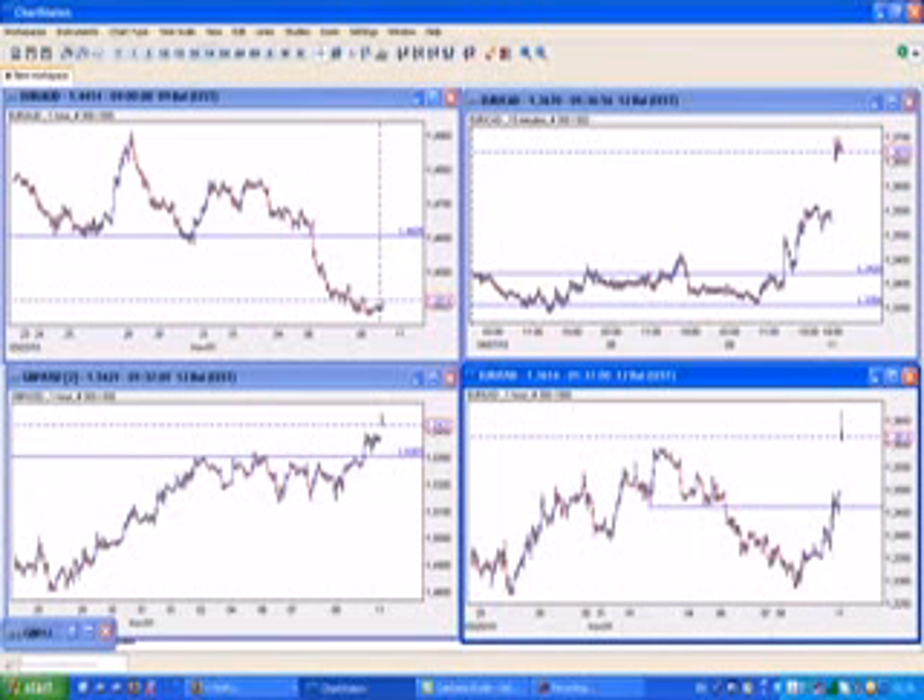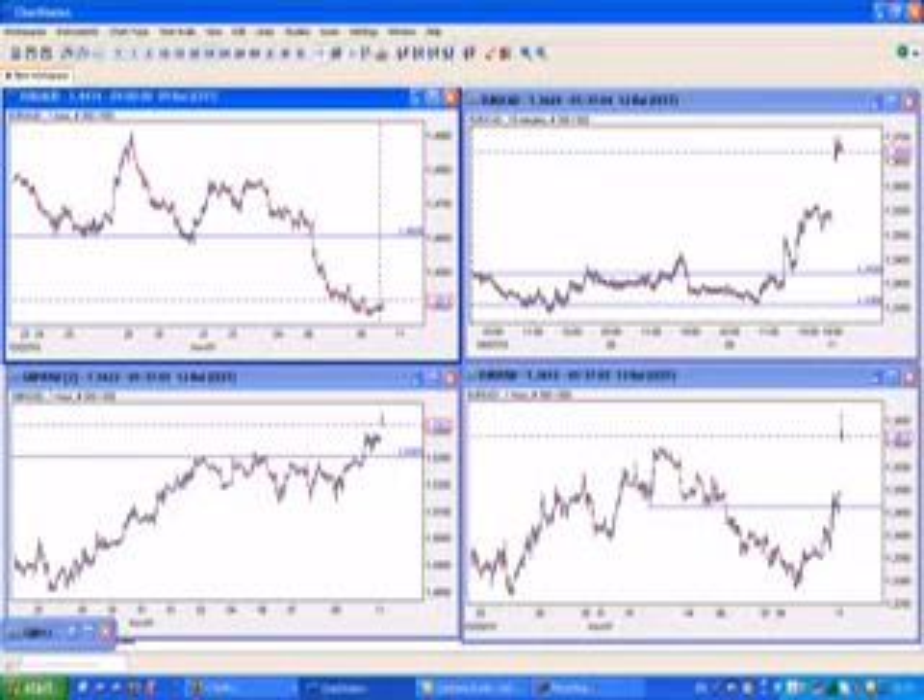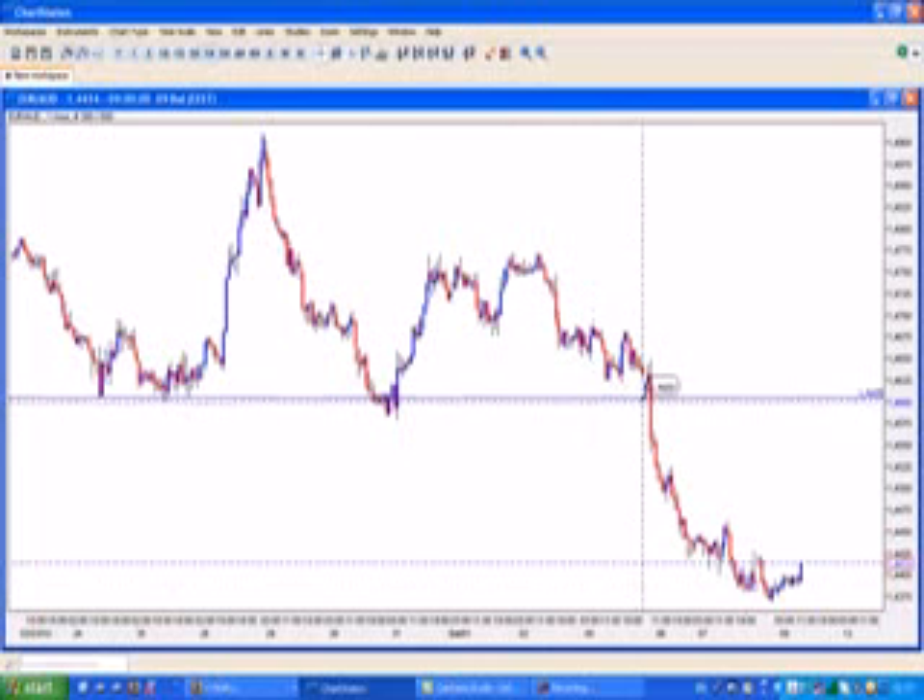Let's look at another trade you could have taken — news trading in the Australian dollar. On the sixth we had an interest rate decision. You could have had a really nice trade; I was sleeping at the time so I didn't trade. You can see that in the hours before the news it formed a nice retracement, and you could have placed your stop above that retracement. When the news came out the price collapsed — that's 200 pips of profit potential. News creates nice volatility, and if you place your limit orders, stop losses, and take profits wisely, you can have huge profits.